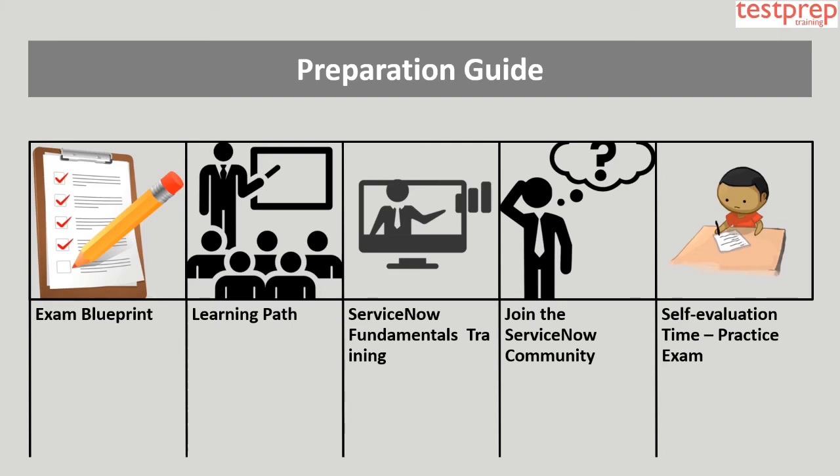Preparation guide — 1. Exam Blueprint: Candidates can go through the exam blueprint, which gives a bird's-eye view of all related topics. 2. Learning Path: ServiceNow publishes up-to-date details related to its certification exam on its learning platform, where you can get all exam-related details and access several training courses.